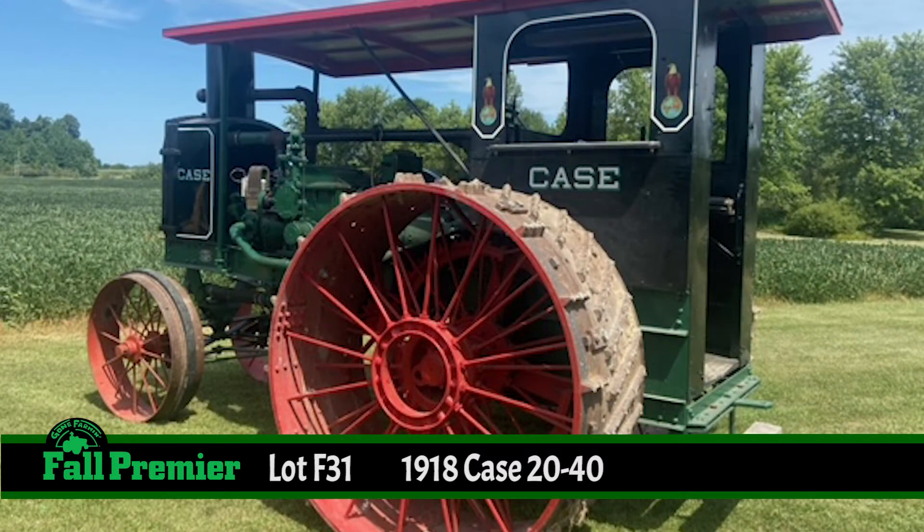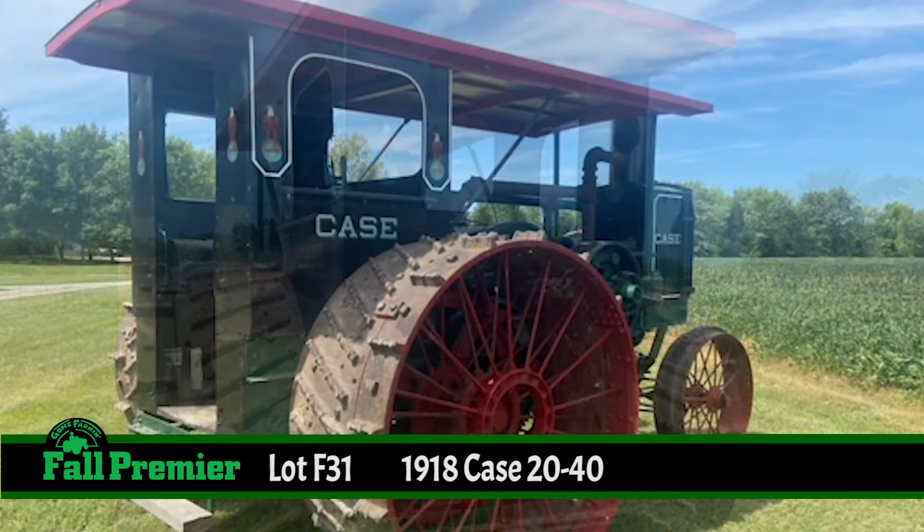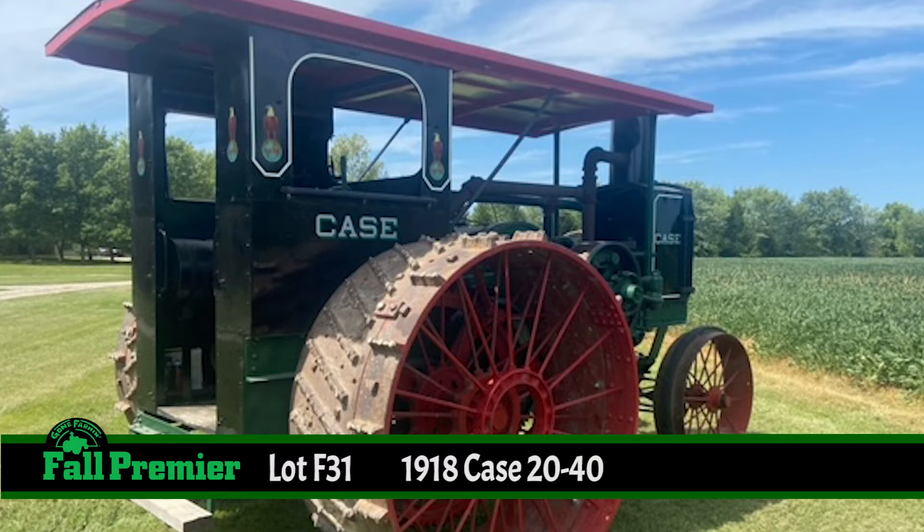In the early 1900s, Case helped revolutionize the ag industry, bringing the gas tractor back to the mainstream and showing the soon-to-be steam engines of old the door.